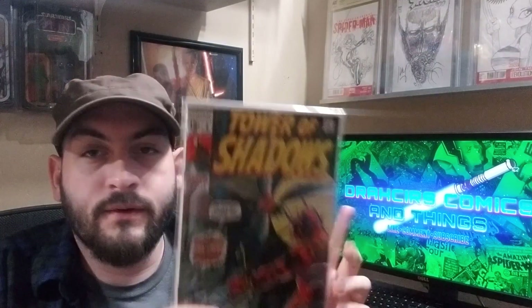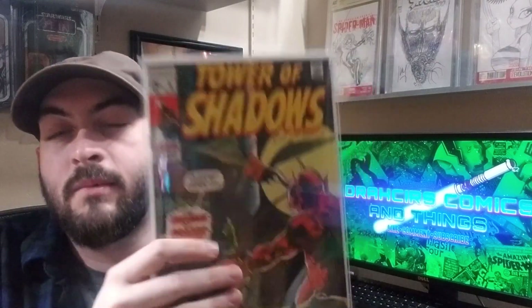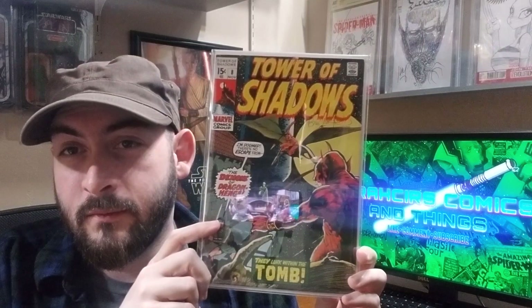Next book: Tower of Shadows number eight. This book by itself wouldn't make the top 50, but it's actually signed by Bernie Wrightson right here in pen — an older signature, probably from the 80s. So it just gets thrown in here for that cool factor.